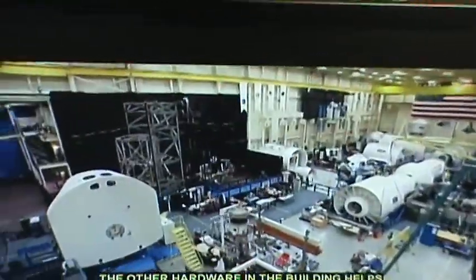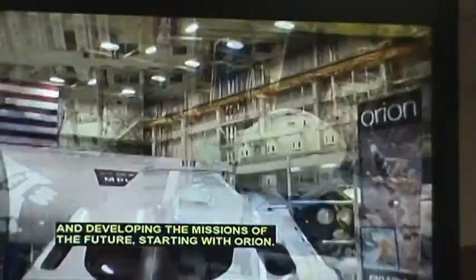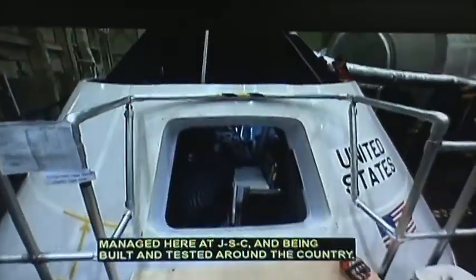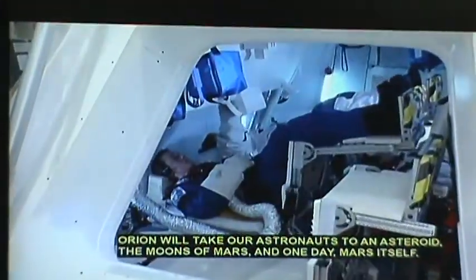The other half of the building is home to the specialists who are designing and building missions of the future, starting with Orion. Managed by JSC and being built and tested around the country, Orion will take our astronauts beyond low Earth orbit, visiting asteroids, and one day Mars itself.